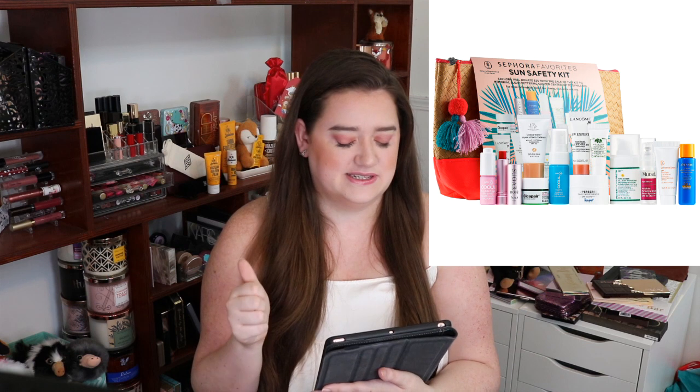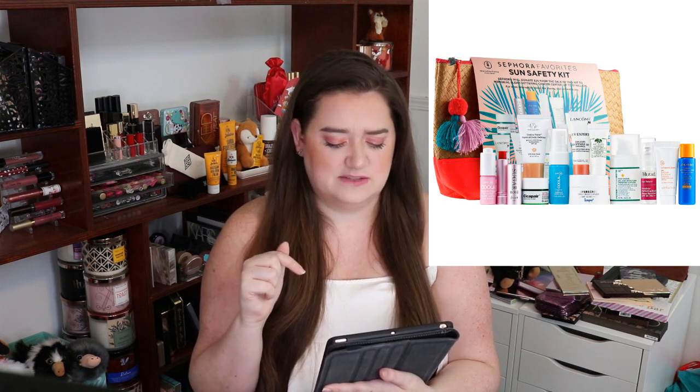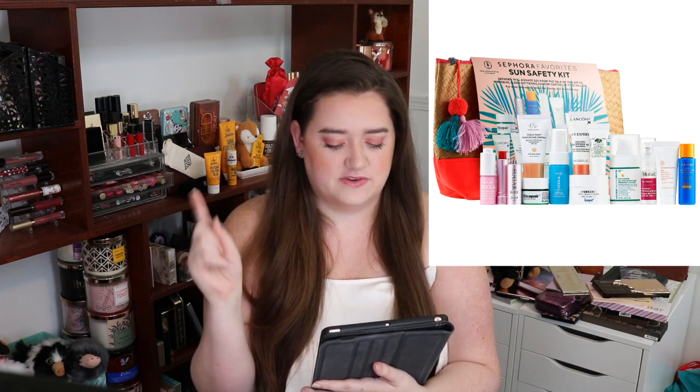Next is from Dr. Jart. It's their Cicapair Tiger Grass Color Correcting Treatment SPF 30. It's a 0.17 ounce and a $5.20 value.